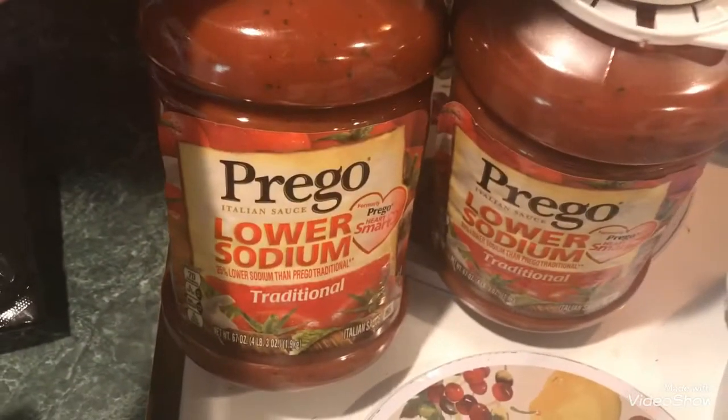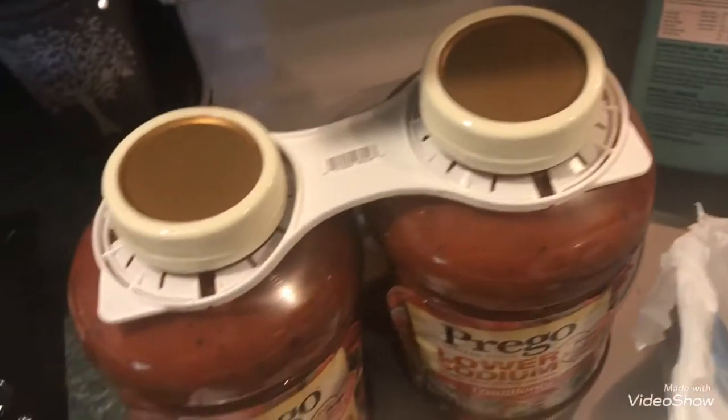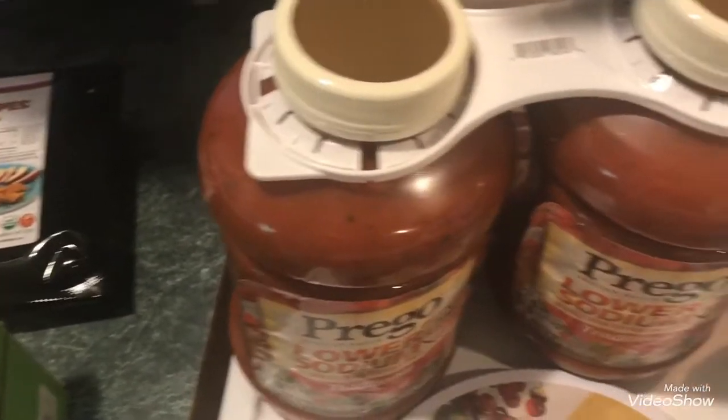I got this Prego sauce — this is what they were sampling and I love it. It is the lower sodium traditional two-pack. I believe it was either $6.99 or $7.99, but it's a really good deal since both jars are huge.